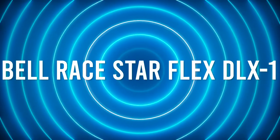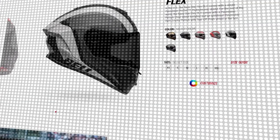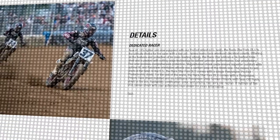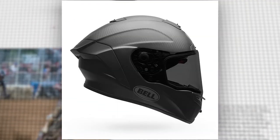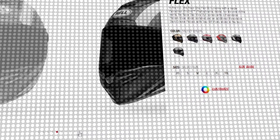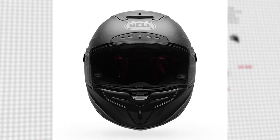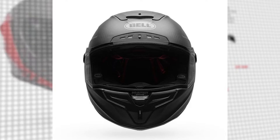Number 5: Bell Race Star Flex DLX. Back in the day, the Bell Star was the helmet to put on your head because it was the only helmet to put on your head. Bell's lightest and most advanced helmet, the Race Star Flex features a 3K carbon fiber shell. This helmet has magnetic cheek pads, a huge field of view especially when in tuck position, a wicking liner, and excellent ventilation, all contributing to the helmet's premium feel.